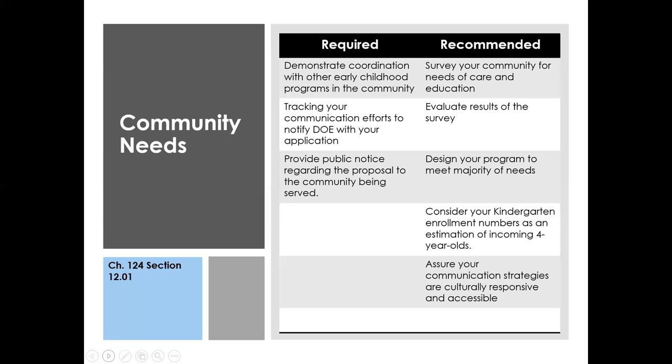We also talk to schools about considering their kindergarten enrollment numbers as a guide or estimation for the number of incoming four-year-olds. You may or may not have the space to accommodate all of them, so you may need to make decisions around programming based on how many students you can accept. Also ensure that your communication strategies with families and community folks are culturally responsive and accessible.